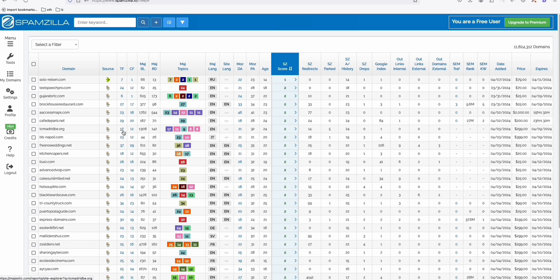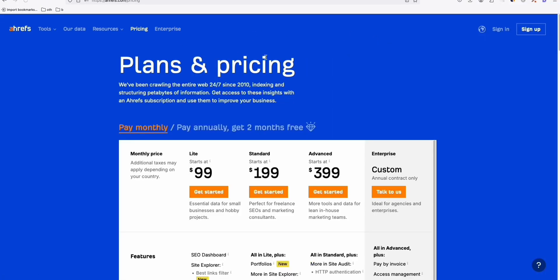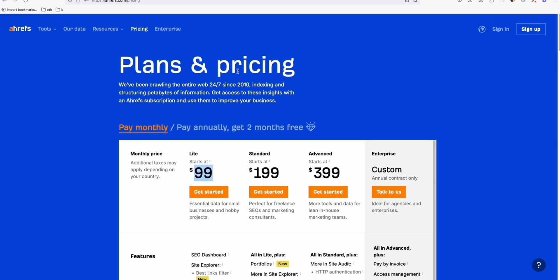You may need an additional tool to verify that the expired domain you're planning to purchase is worth buying and rebuilding. Ahrefs is quite expensive — it costs $99 per month. If you only need it two or three times a month, that's quite costly. I'm going to show you a free alternative way to verify whether an expired domain is perfect for you to buy.